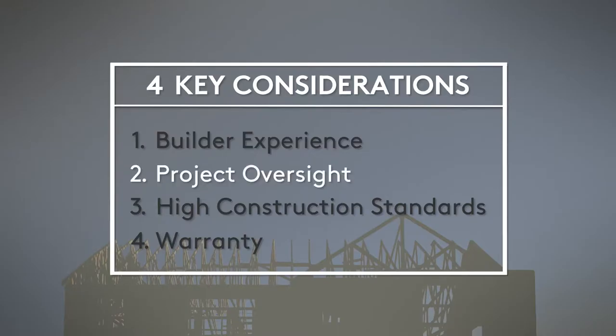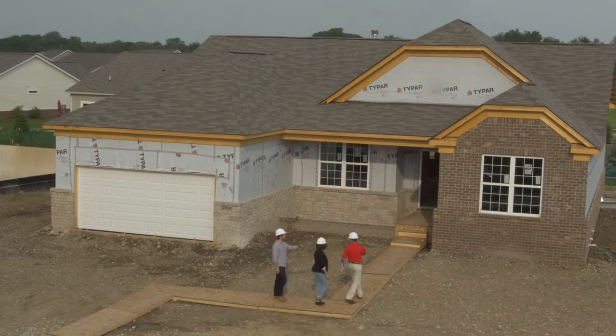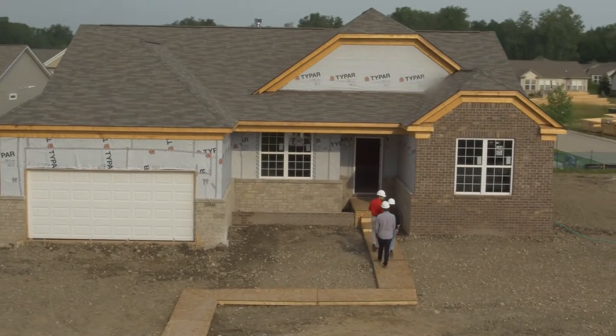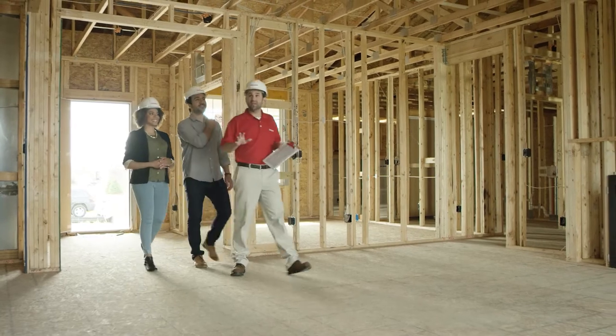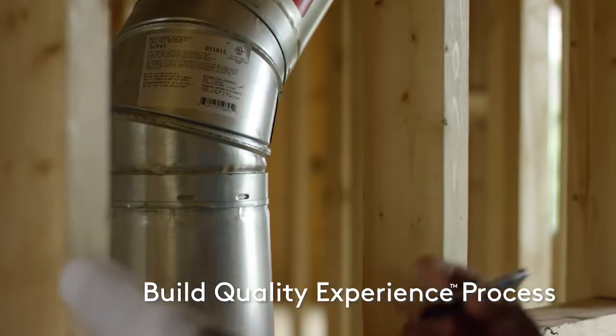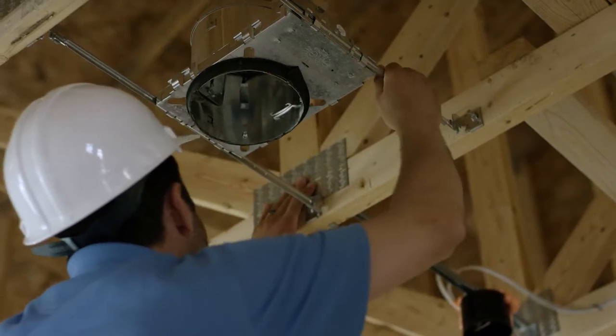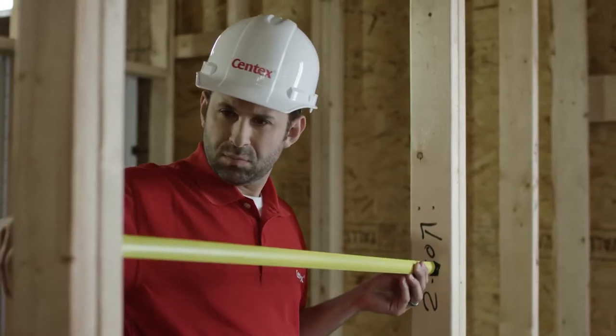Our construction standards meet or exceed industry standards, and we are very experienced in building homes across the country, so we know what it takes to build across climate zones and different soil types. Next is project oversight. Before building your new home, the builder should outline the process for how the project will be managed, including who to contact with questions. Ideally, you'll have one highly trained person in constant contact with you to avoid miscommunication. They should touch base at regular intervals and allow you to see progress at key points in the construction process. At Centex, our build quality experience process includes a dedicated field manager who walks through every home, every room, every day to inspect individual features, marking those that pass with a pink dot. This step-by-step quality review signals our commitment to quality and makes sure nothing is missed.